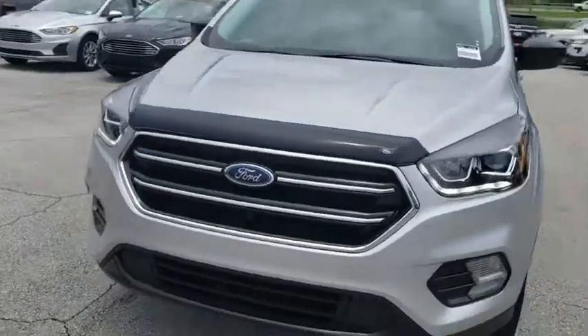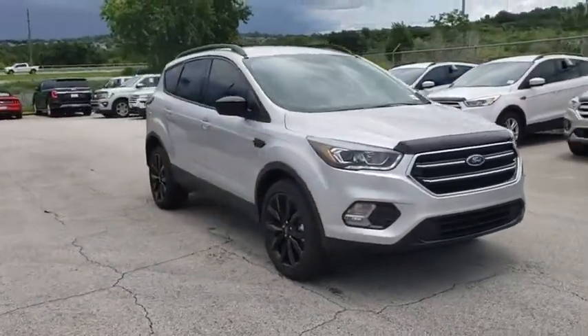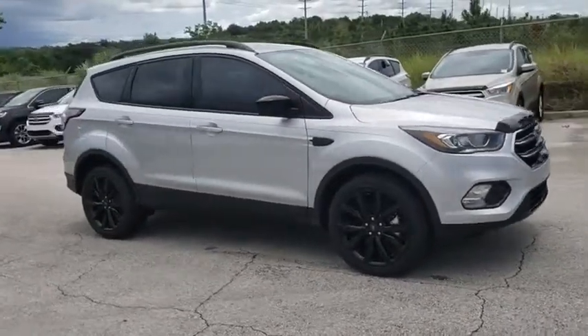Stop by and take a look at the 2019 Ford Escape. Gas engines flex, tow, sip and go with Ford Escape.